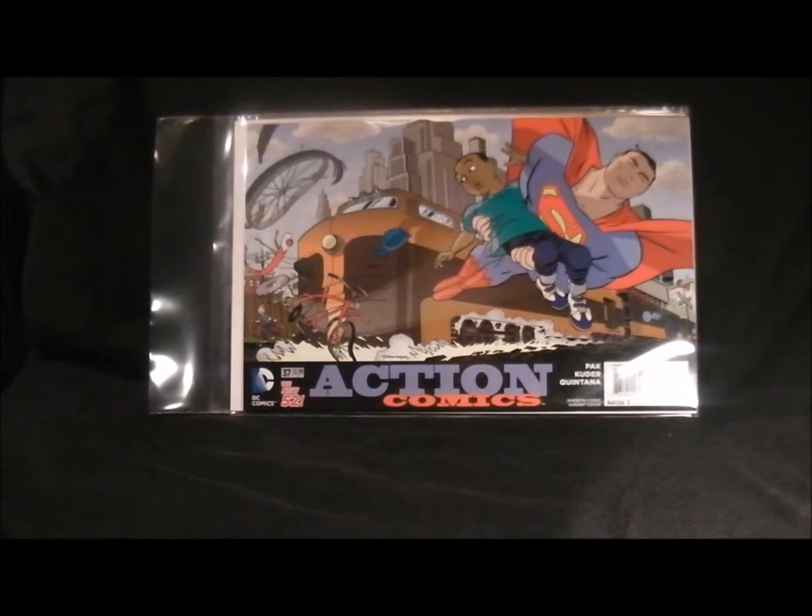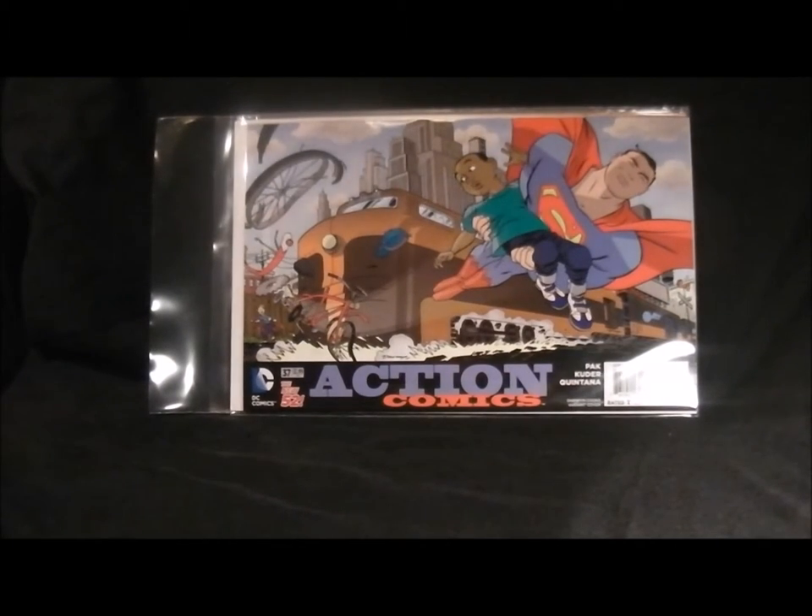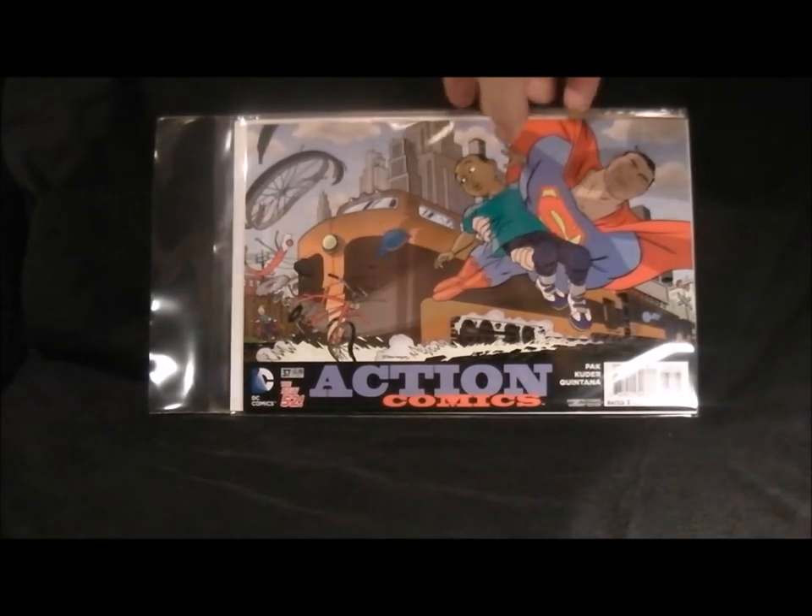Next we've got Action Comics number 37 - Superman. The funny story is you think he saved that boy from a train, but actually Superman threw his bike into the train and the little boy's just about to start crying. Superman's got a really smug smile on his face - basically saying he doesn't have a bike anymore and he can't get the train. A bit of a sad scenario that one.